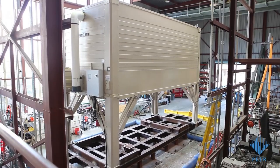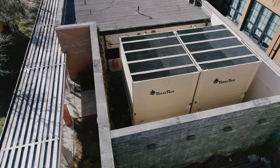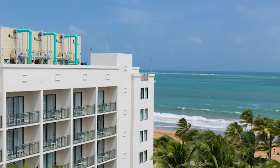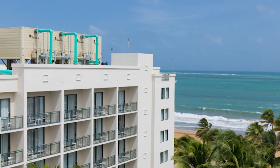Standard features also include OSHPD shake table certification for seismic mission-critical projects, the highest wind load certification of any factory assembled cooling tower at 200 mph, and an industry-leading 15-year limited warranty.